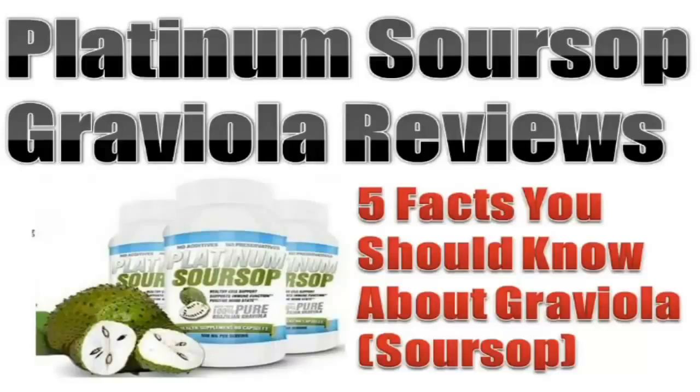Graviola has long been used for its healing properties in traditional medicines. Ever since it was featured by a celebrity doctor on a TV health show, the demand for Graviola supplements has been overwhelming. In this video, let's take a closer look at the five facts you should know about Graviola Soursop.